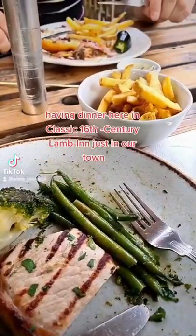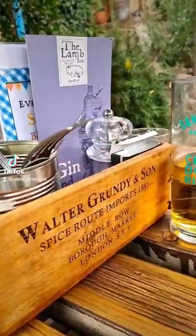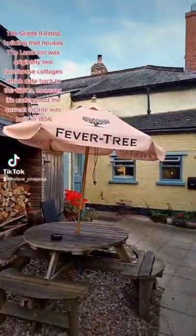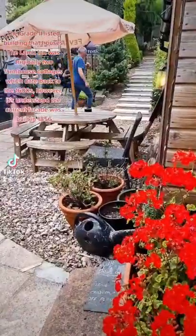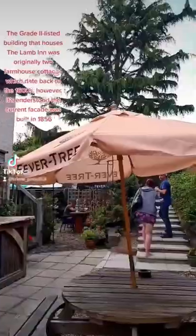Having dinner here in classic 16th-century Landin, in our town. The great A-listed building that houses the Landman was originally two farmhouse cottages, which date back to the 1600s. However, it's understood the current facade was built in 1856.